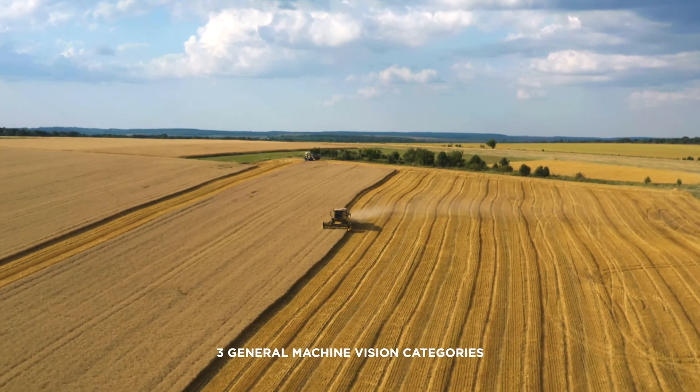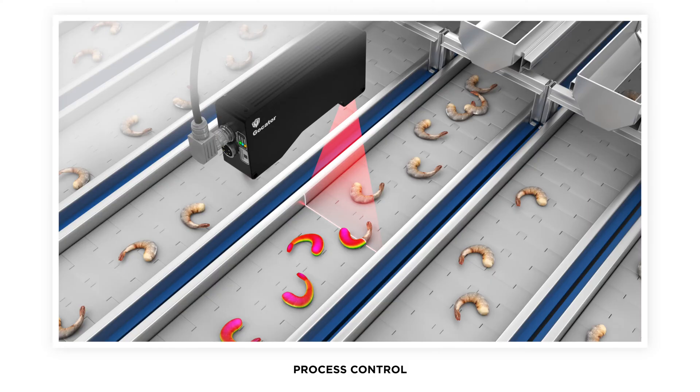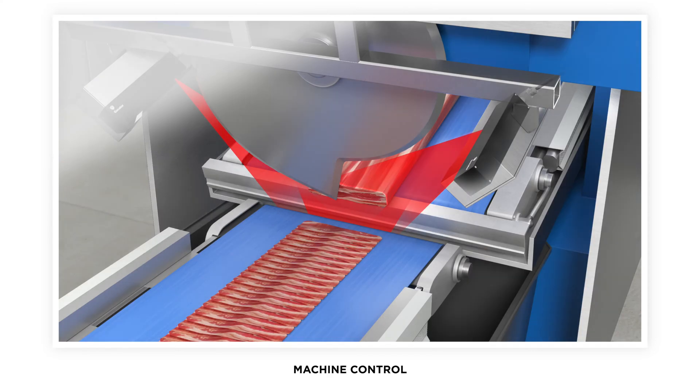There are three general food application categories that LMI provides 3D solutions for: process control, machine control, and packaging and logistics.